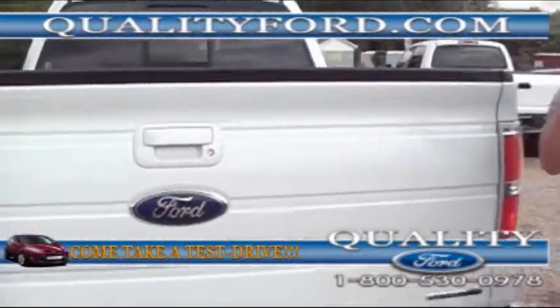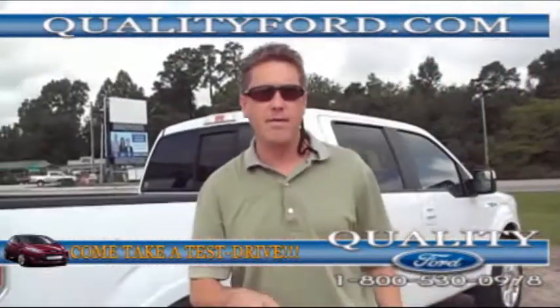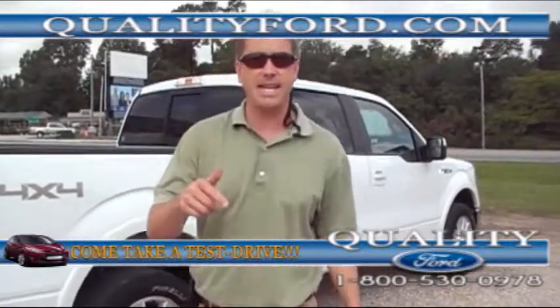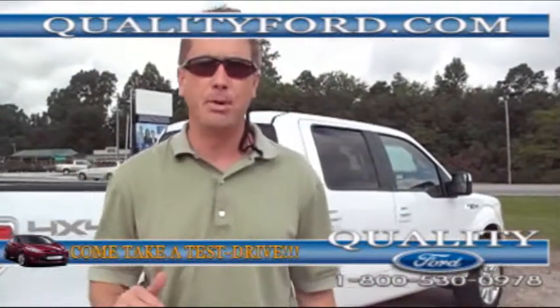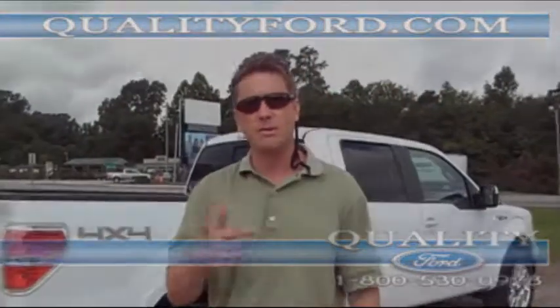Look at there — extra set of keys. 2012 F-150 Lariat four-wheel drive with 16,000 miles. Call today and take advantage of this truck that's already been depreciated. 1-800-530-0978. Follow us on Facebook and Twitter.